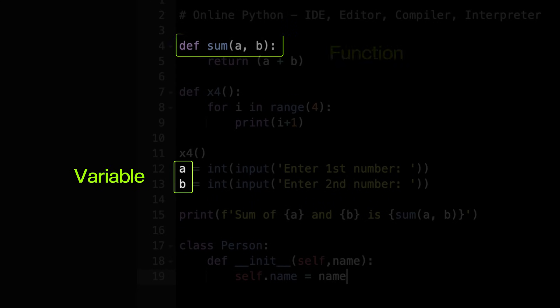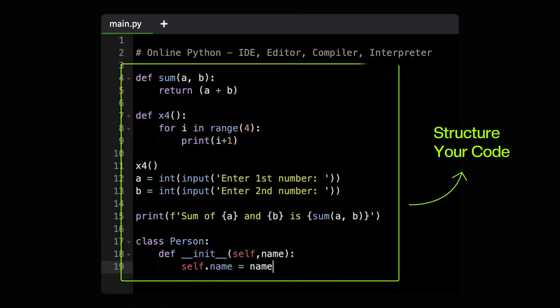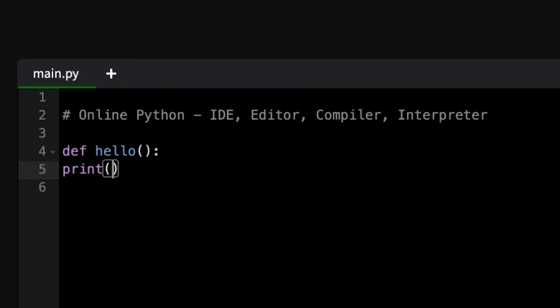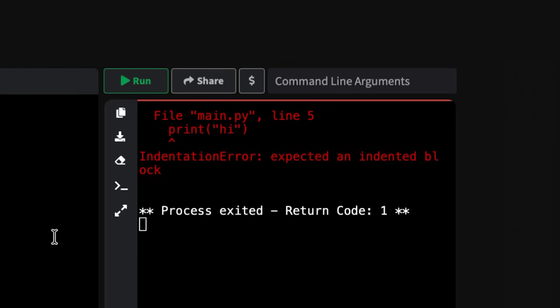How to declare variables, define functions, create classes, and structure your code. In Python, indentation isn't just style — it's your structure. It determines which code belongs inside a function, a class, or a loop. If you break this indentation, your code isn't just messy, it just won't run at all.